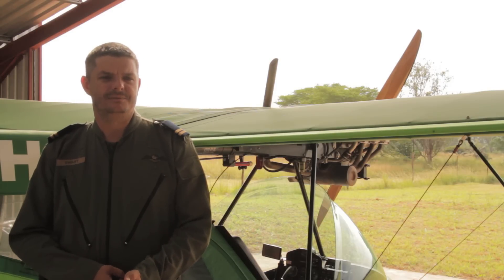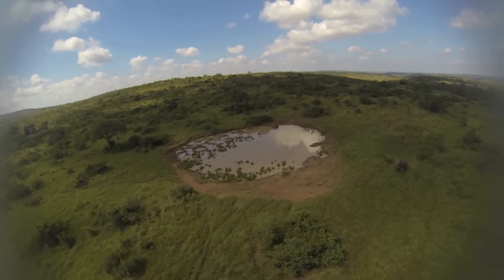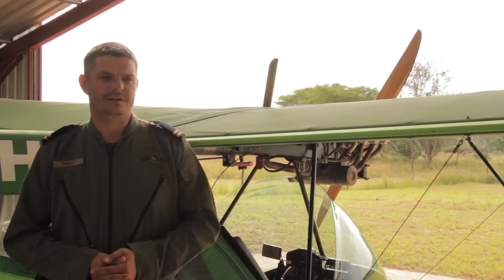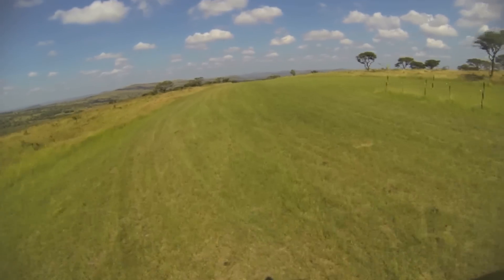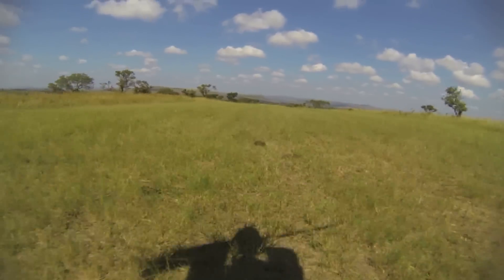Aerial surveillance in Hluhluwe-iMfolozi Park is very important. We need to be able to get a spatial view of what is going on, and by flying we get a much better idea of any activity happening in the park. We are able to pick up things that are not necessarily very easy to pick up from the ground. So basically, aerial surveillance supplements the rangers walking on the ground — it's very important.